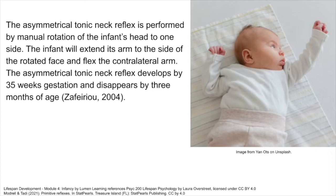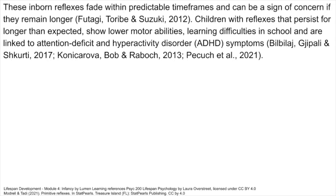These inborn reflexes fade within predictable time frames and can be a sign of concern if they remain longer. Children with reflexes that persist for longer than expected show lower motor abilities, learning difficulties in school, and are linked to attention deficit and hyperactivity disorder (ADHD) symptoms.